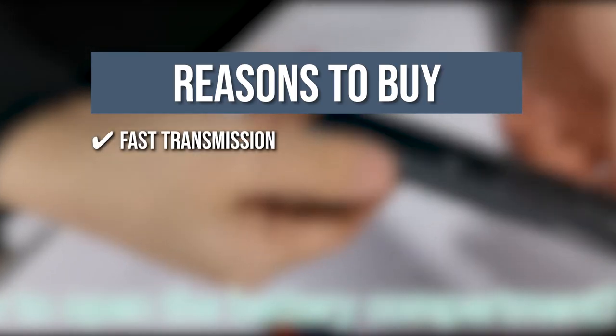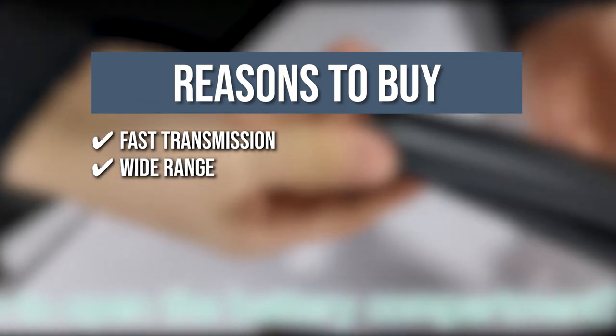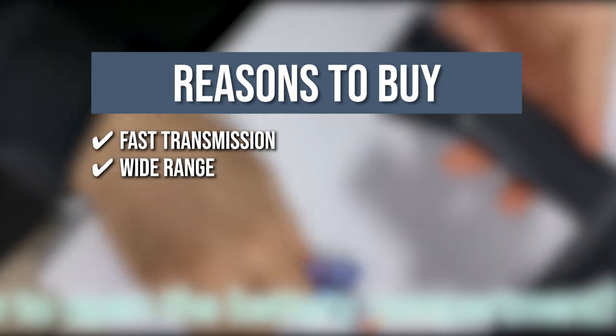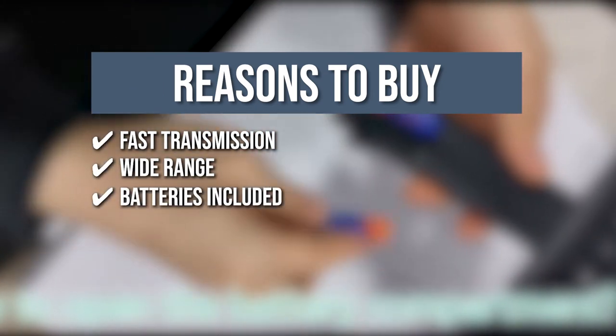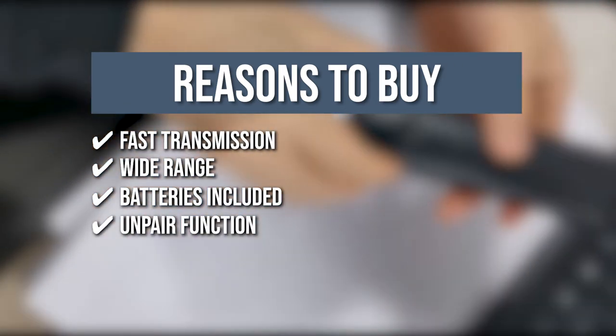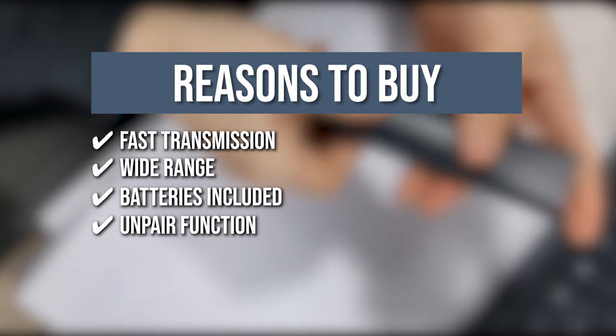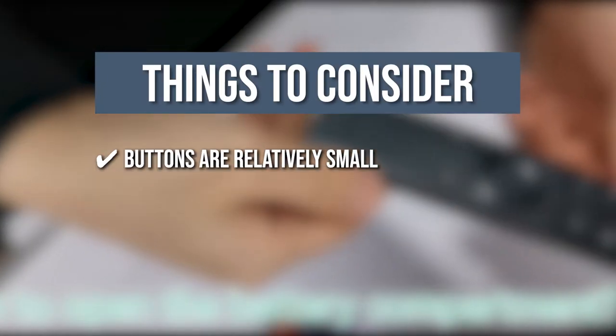The team recommends this purchase based on the following. Fast transmission: this remote control has a fast response of up to 2 seconds. Wide range: you can manage your shows and movies as far as 30 feet away from the TV. Batteries included: this device operates on AAA batteries that can last up to 6 months. Unpair function: you can disconnect your remote from your smart TV in case of loss or damage. The thing you should know before you buy is the buttons are relatively small.